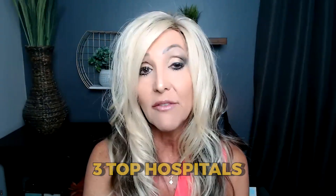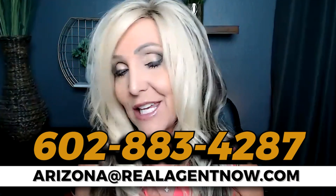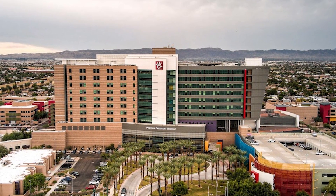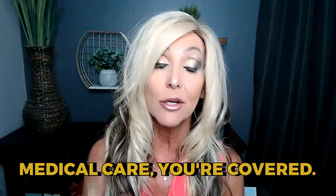Medical care from this area — you've got your pick. You have the three top hospitals here: Banner, Honor Health, and Dignity Health. There are also fantastic Mayo Clinic facilities and plastic surgeons all around this area. Even Phoenix Children's Hospital is just outside of the true Camelback East area. Medical care — you're covered.